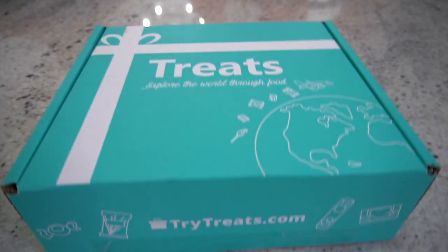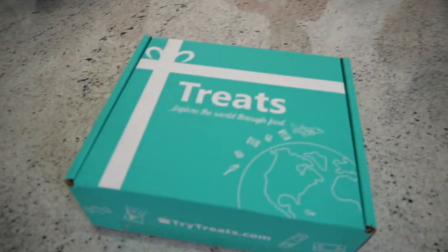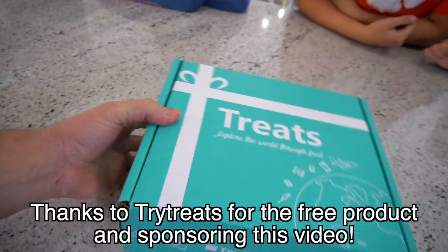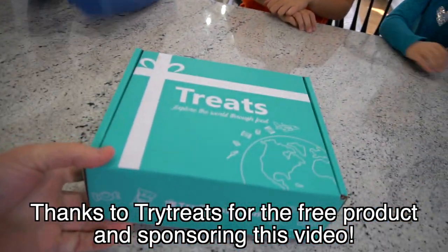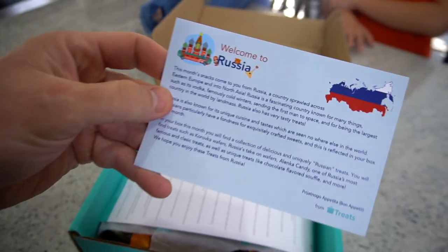What do I have right here? It's TryTreats — this is a whole treat box! Thanks a lot to TryTreats for sending these out for free. This is a subscription box for international snacks and we're going to find out inside what country we got these snacks from. You guys want to try snacks and treats from other countries?